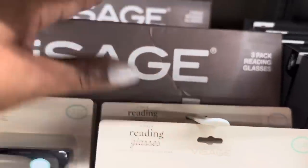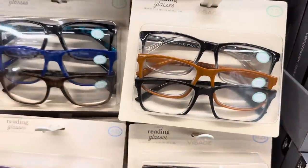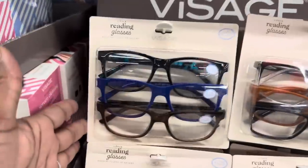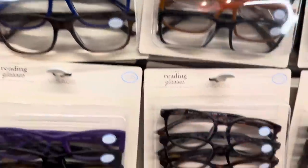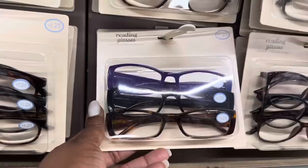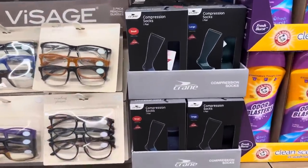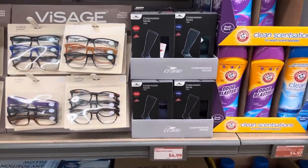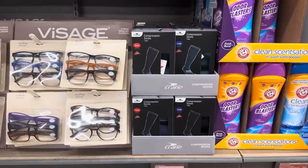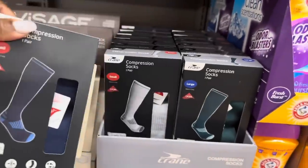I see 1.5 may be gone. They have them in different shapes like this shape, this round shape, and this square shape — three different shapes. Here we have compression socks, one pack for $4.99. They come in small, medium, large, and extra large, and in a couple of different colors: blue, green, and gray.